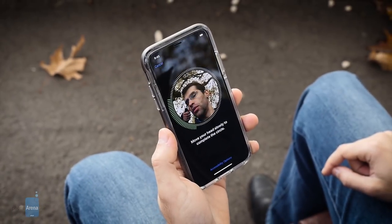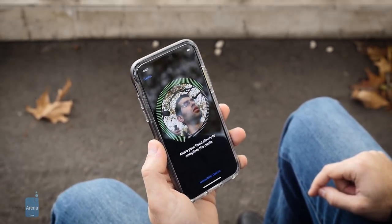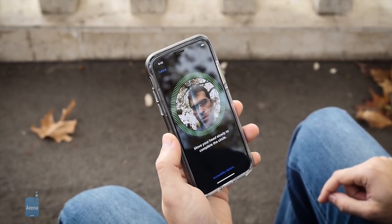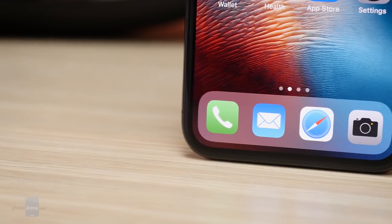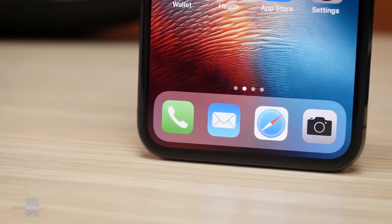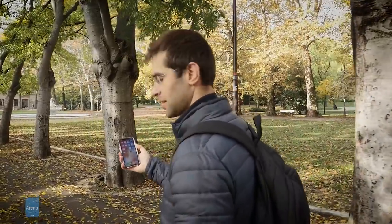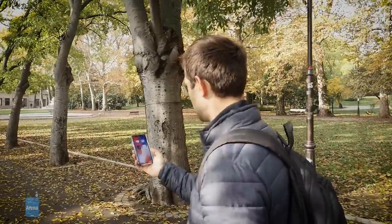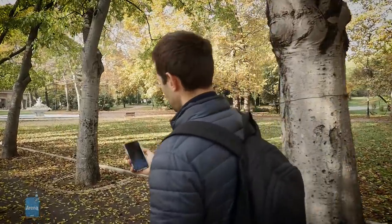But why is the notch there in the first place? The answer is FaceID, the new biometric authentication system in the iPhone X. As you can see, there are no bezels, so there's nowhere for Apple to put the TouchID fingerprint scanner. That's why we have FaceID — a sophisticated facial recognition feature that promises to be even more secure and just as effortless.